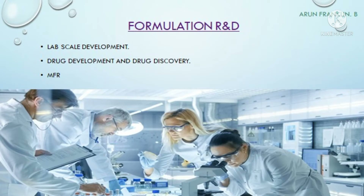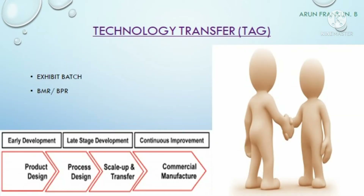The next department is Formulation R&D, which we can call F R&D. All multinational companies and Indian MNCs will have this department. The main responsibility is drug development and drug discovery. They research and innovate new formulations through different technologies, and the approved formulations are prepared into a master formula record.